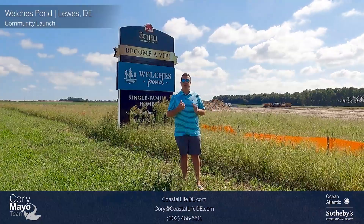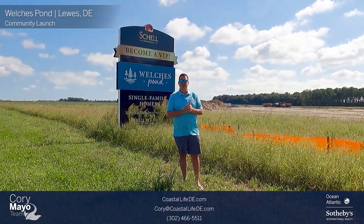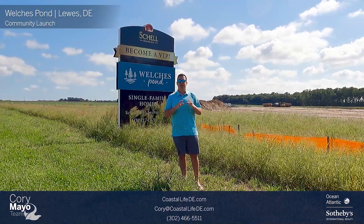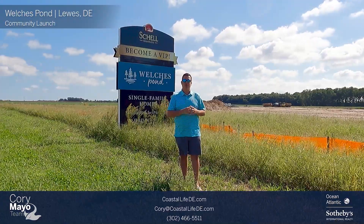So we're going to fast forward and head to my office, jump on the computer, and take a look at the site plan and some pricing, and give you an overall idea of what's going on here at Welsh's Pond.